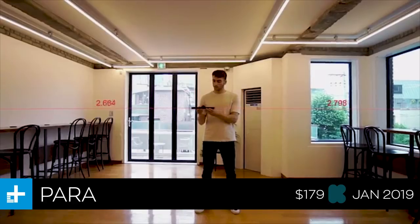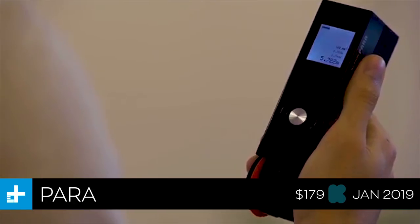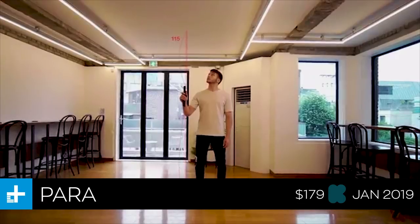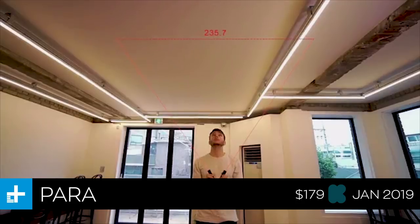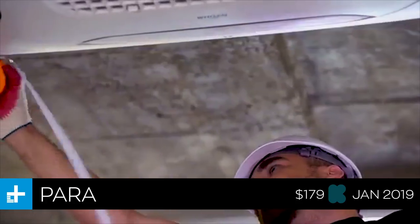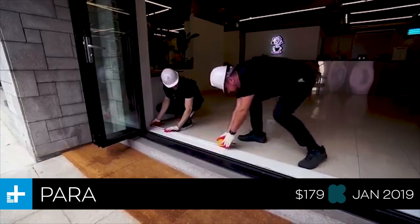Next up is Para, a laser distance measure with a nifty twist. You crack it open, it shoots off two lasers and measures the distance of both, then automatically applies the Pythagorean theorem — a² + b² = c² — to find the hypotenuse and that last distance, all instantaneously. That allows you to take a measurement of anything from anywhere in the room, no matter where you're standing. That convenience will cost you about $179, with a January 2019 ship date.